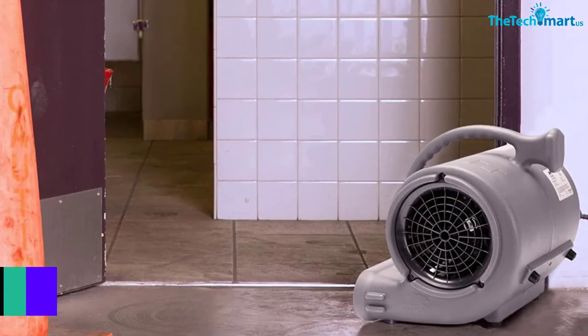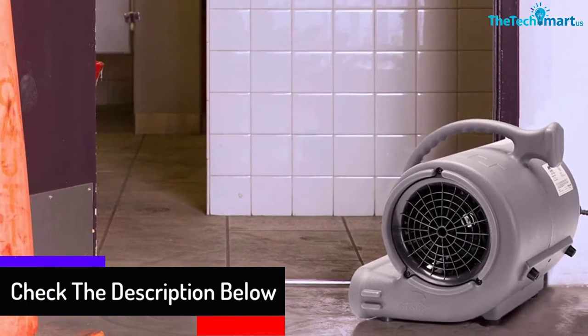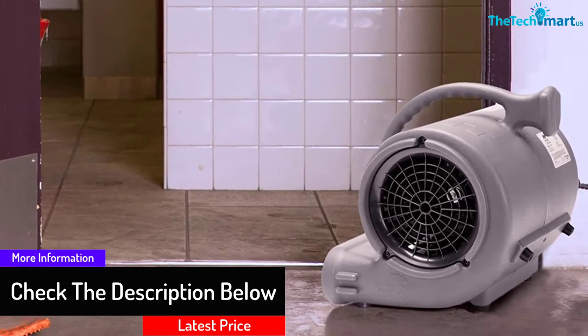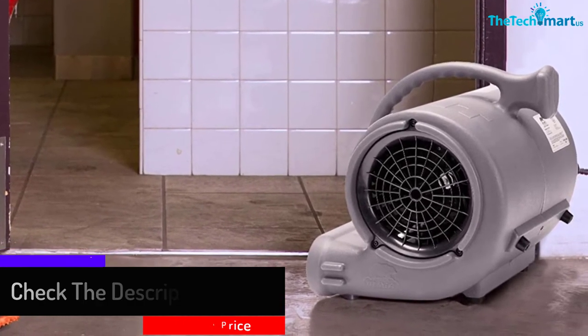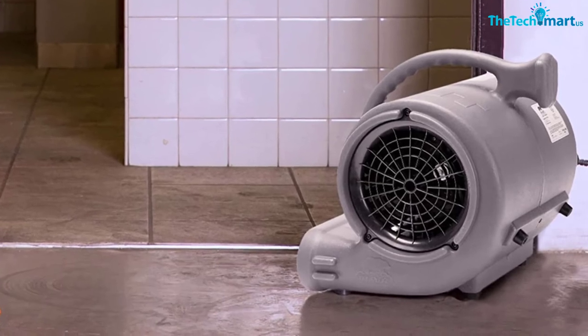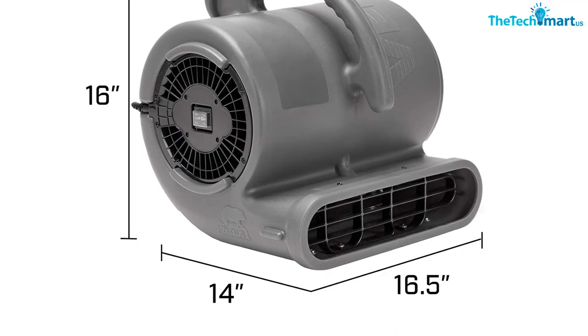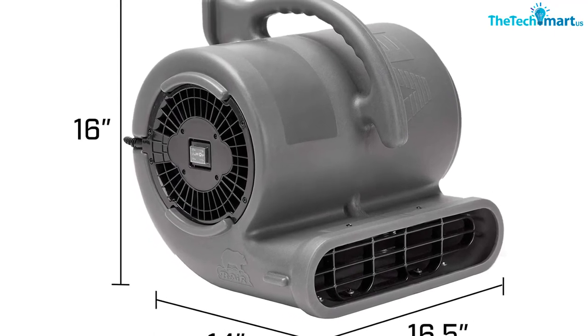The enclosed motor protects the mechanism from catching moisture. The fan allows you to change directions from neutral, 45 to 90 degrees. The rotor produces up to 2820 CFM of air circulation. This blower fan can keep your carpets dry as well.